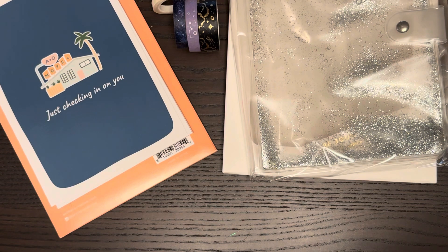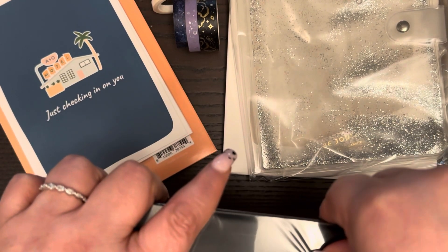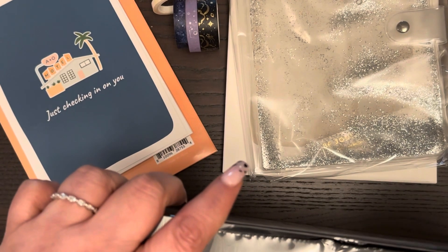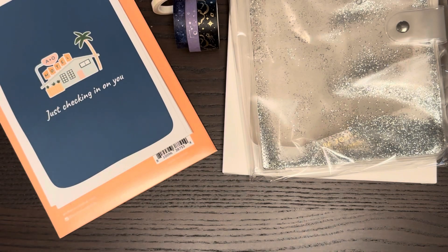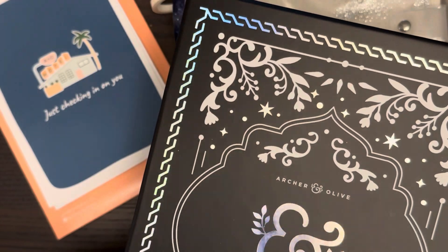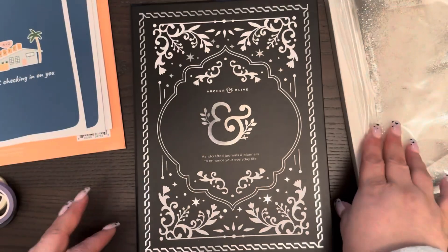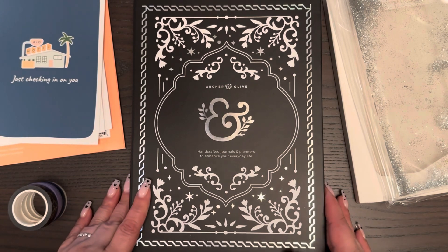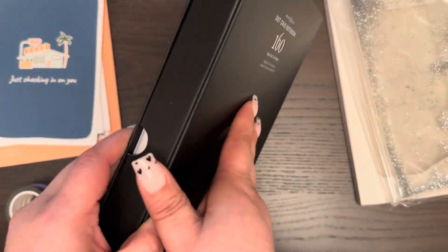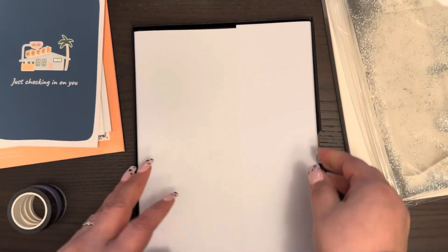I also got a ThoughtGrid notebook — it's called the B5 Blackout Spellbook in Vegan Leather. It comes in plastic wrap. I'm not a fan of these big planners at all in reality, but look how pretty the box is — it's like hollow silver. It's really pretty. I'm not a big fan of the B5 planners. They're kind of big — when you've been in an A5 for so long it's just not the same.